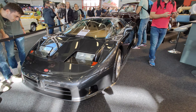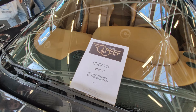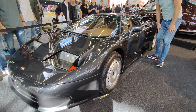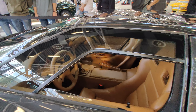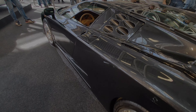Here we are in front of the Bugatti EB 110 GT.